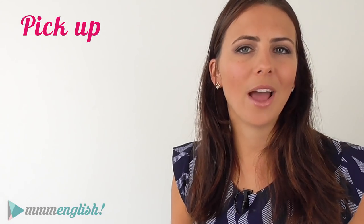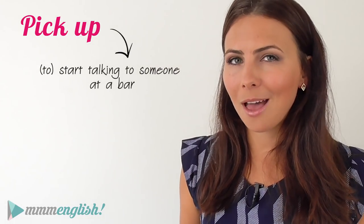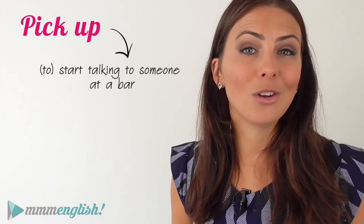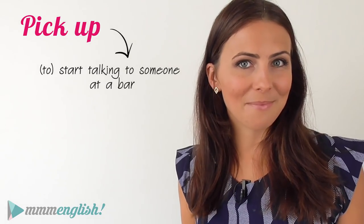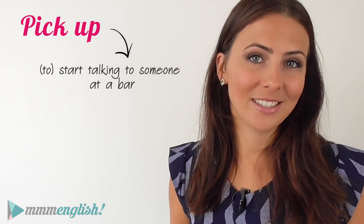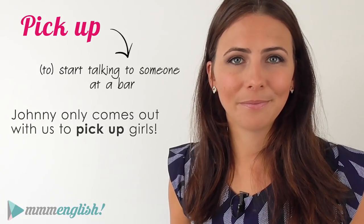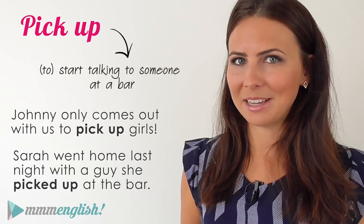This next meaning is quite informal and colloquial. "Pick up" can mean to start talking with someone at a bar or a club with something else in mind — you're talking to them because you like the look of them and you might want to go home with them that night. "Johnny only comes out with us to pick up girls." "Sarah went home last night with a guy she picked up at the bar."